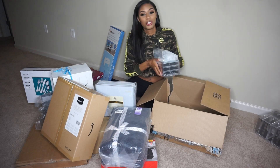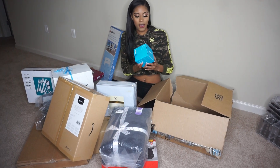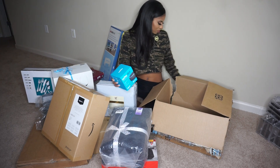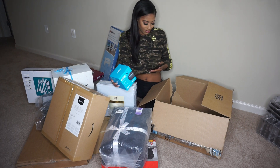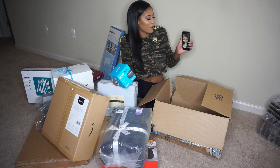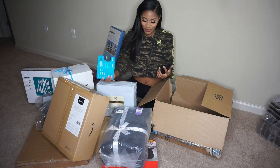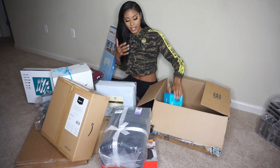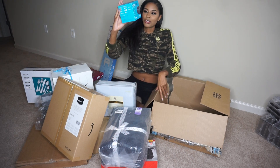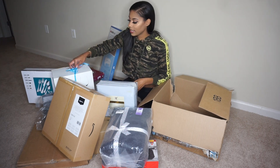Next is the Echo Dot from Amazon — it's the thing that says Alexa.